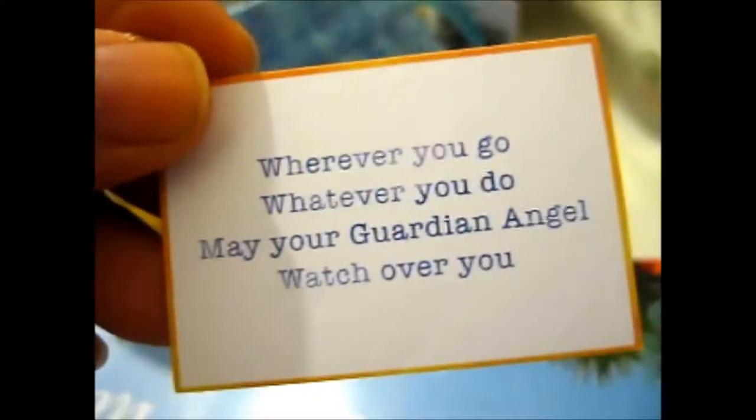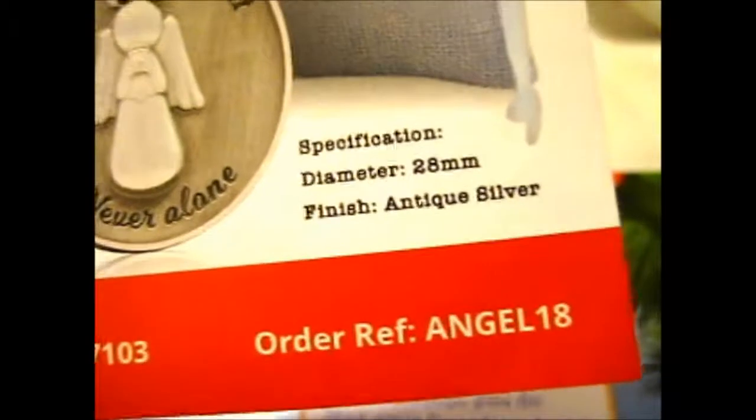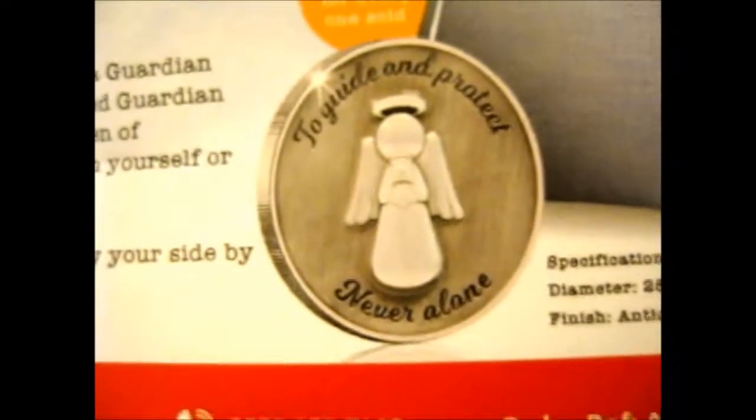There's kind of a little card on the inside. It says: 'Wherever you go, whatever you do, may your guardian angel watch over you.' Oh, that was pretty sweet. And the coin is pretty small — the specification says it's 28mm diameter, finish is antique silver. So that is the coin, and here's a close-up.